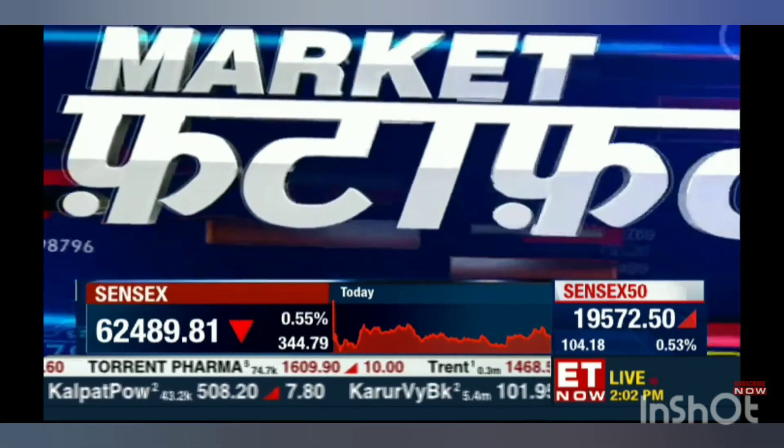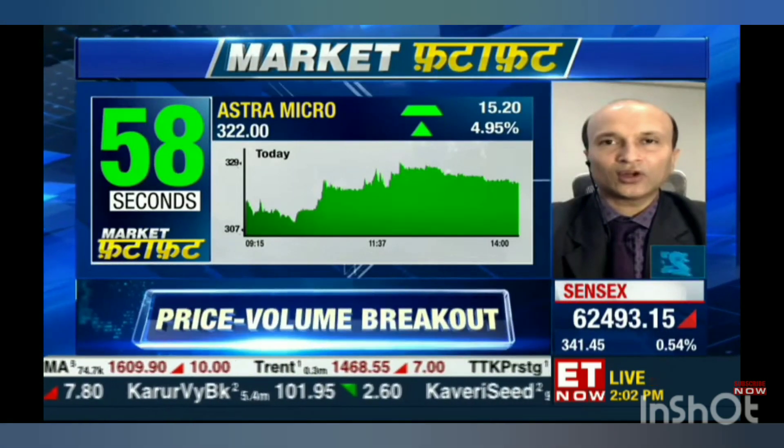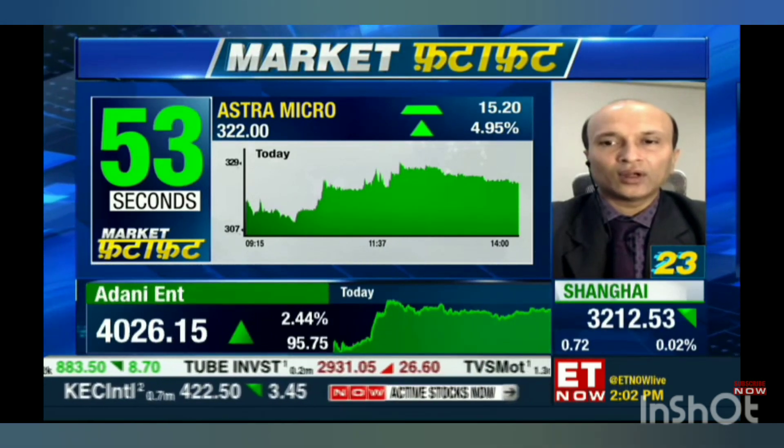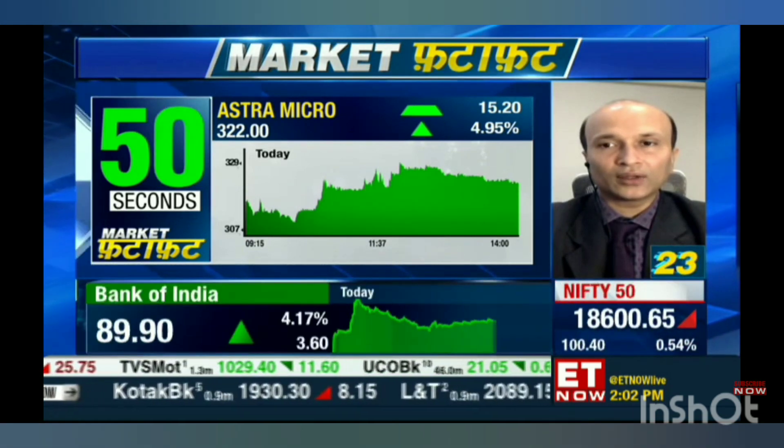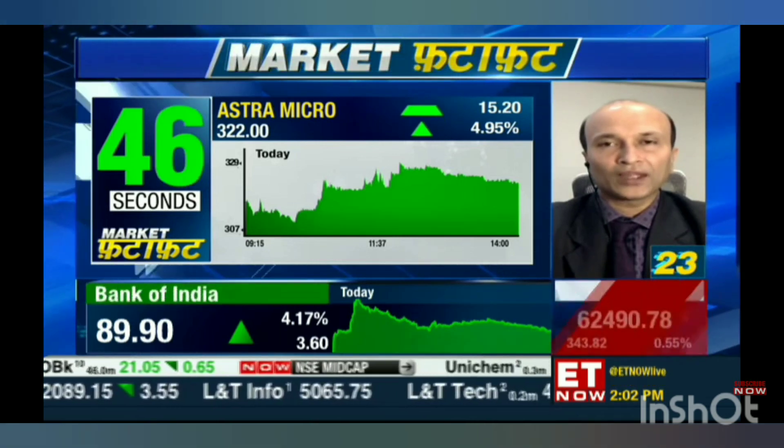Over the past few weeks it has been consolidating and forming a triangle pattern, and after a long time we are seeing a very sharp rise of 5% with a gap opening and it's sustaining there. Volumes have picked up as well. I think the stock is poised for giving a very strong breakout on the upside, headed towards a target level of around 360. On the downside, 305 is going to be an important number. One can create long positions here for 360 as the target.